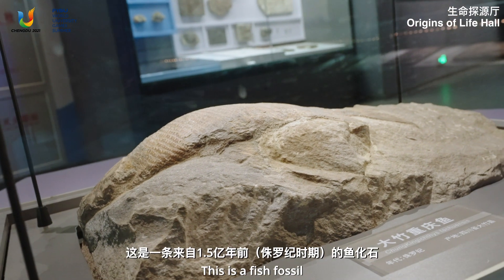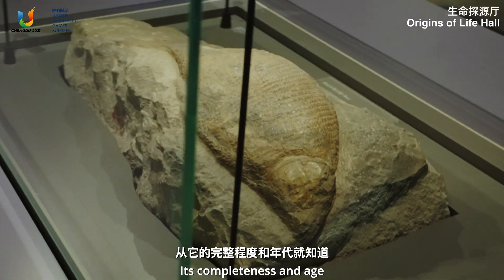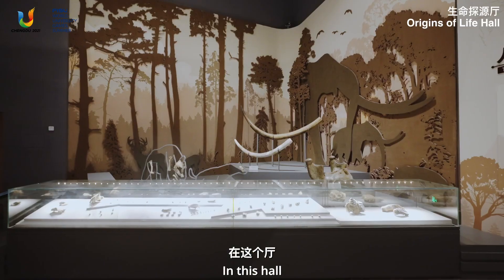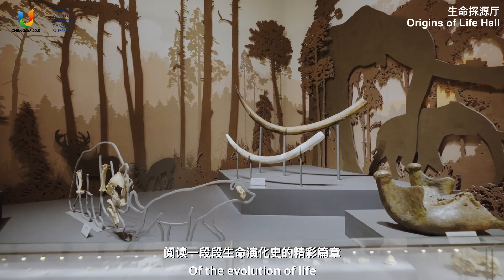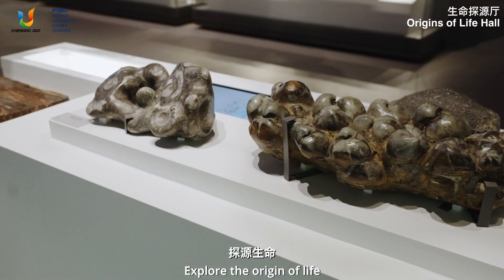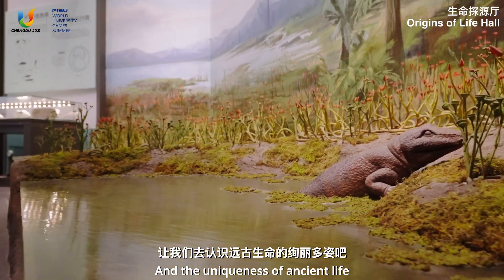This is a fish fossil from 150 million years ago. Its completeness and age can explain why it is called the treasure of the museum. You can find different kinds of fossils, explore the origin of life, and experience the diversity and uniqueness of Asian life.